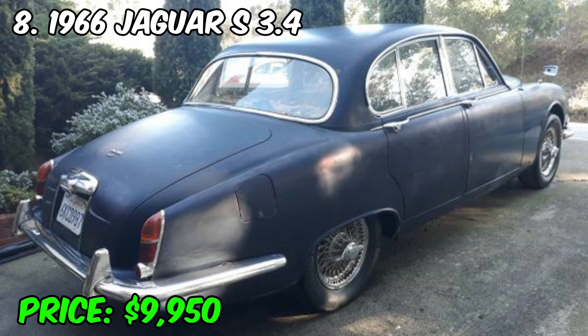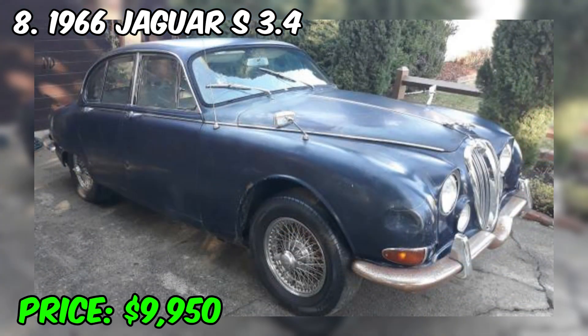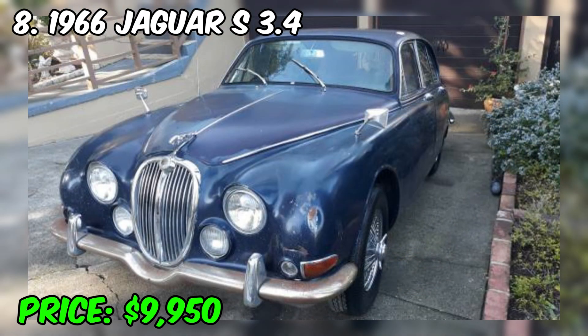The interior of the 1966 Jaguar S3.4 offered a spacious and luxurious cabin with high-quality materials and wooden trim, providing modern amenities and comfort for long trips. Currently, the 1966 Jaguar S3.4 is a collectible car, and well-preserved copies can have high collectible value. This car remains popular among collectors and connoisseurs of classic British cars, embodying British automotive style and the traditions of Jaguar. The price of the car is $9,950.